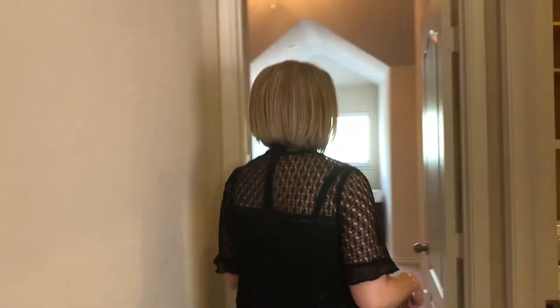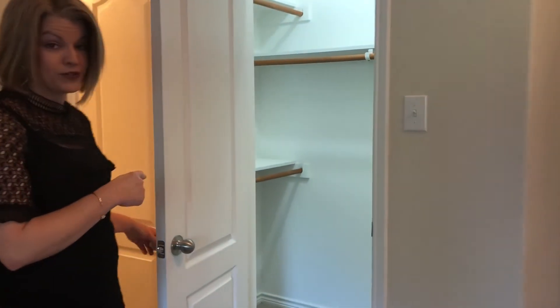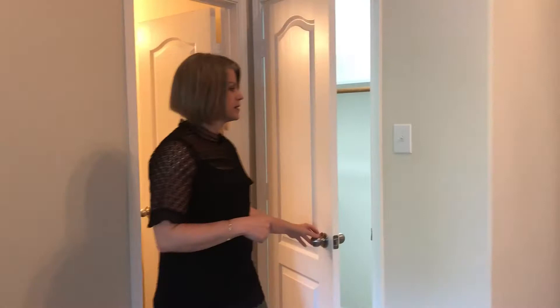And then up the stairs. Upstairs we have two master suites, both separated by the hallway. We also have beautiful new carpet throughout the upstairs. First let's check out this master suite. As we pass by the laundry room, it leads us to this spacious bedroom. It also has a nook — that's a great place for a desk. There's also a full bath ensuite in the bedroom and a full walk-in closet.